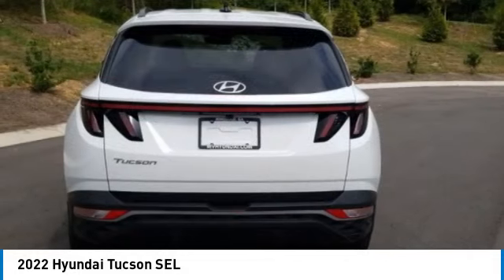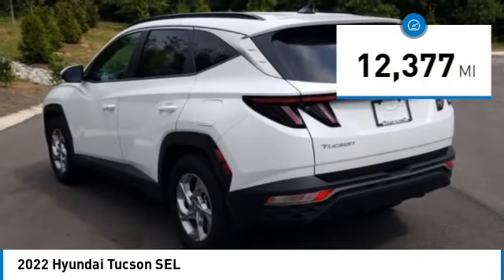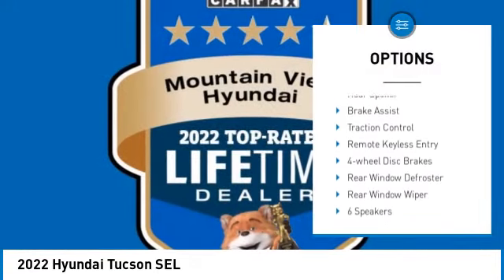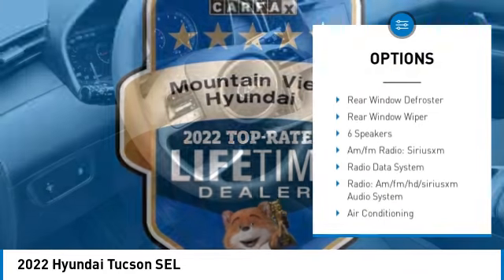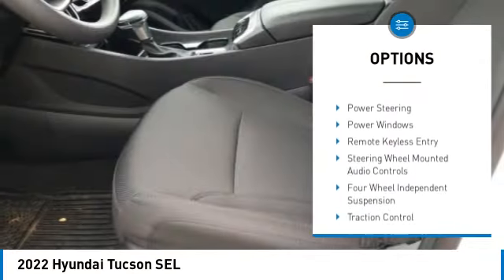It's the future of the crossover. This vehicle has less than 15,000 miles. Here are some of this vehicle's great options: blind spot monitor, electronic stability control, alloy wheels, rear spoiler, brake assist, traction control, remote keyless entry.